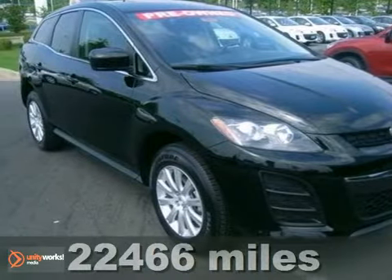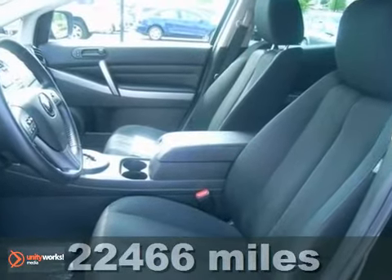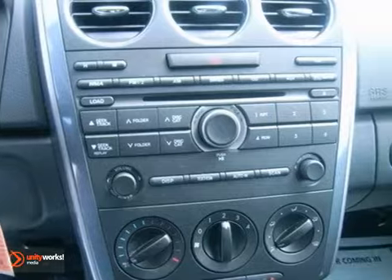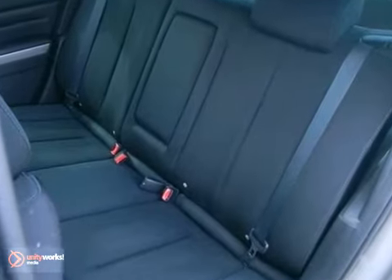It's a 2011 Mazda CX-7. This sharp and spacious crossover is loaded with standard amenities including air conditioning, one-touch power windows, speed proportional power steering, four-wheel anti-lock brakes, and stability and traction control.